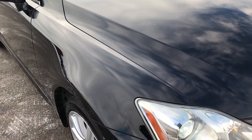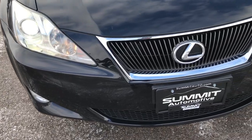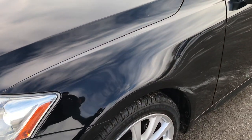Today we are checking out this super clean 2008 Lexus IS250. This vehicle has the 2.5 liter V6 motor which pumps out 204 horsepower. From this HD video you will be able to tell that this car is extremely clean considering the age and miles on it.